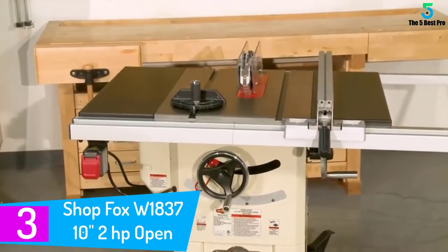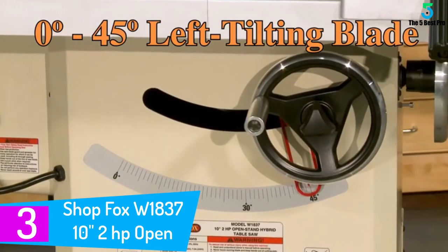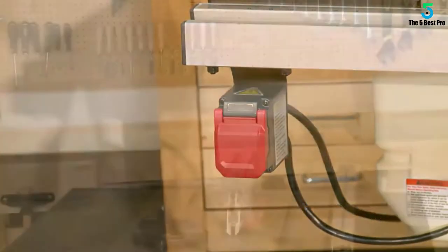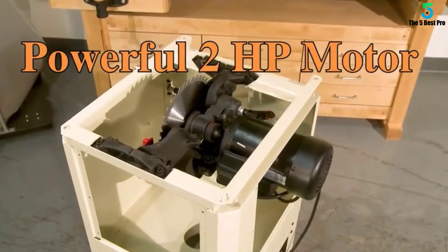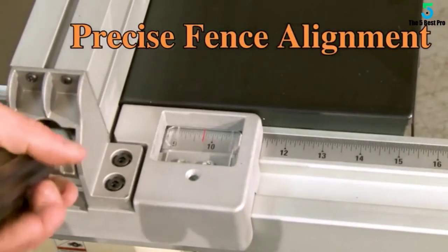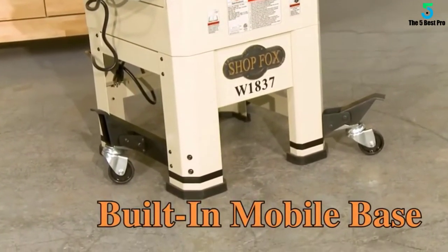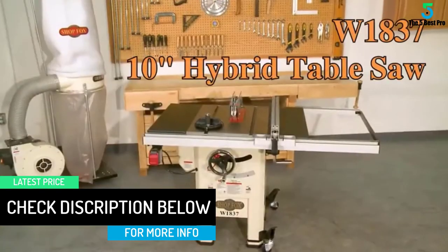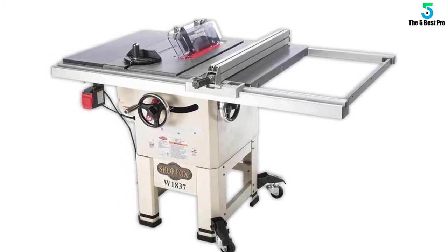At number 3: the ShopFox W1837 10-Inch 2 Horsepower Open Stand Hybrid Table Saw. This one is something very specific to a specific audience — the ShopFox W1837 has a very selective audience with specific taste. It satisfies customer expectations and adds value for money, but more importantly it adds a style to the user which can be a fashion statement. The ShopFox W1837 is definitely a must-buy for those who need a balance of quality and price efficiency, and it easily gets the award of best cabinet table saw under $1000 in our analysis.